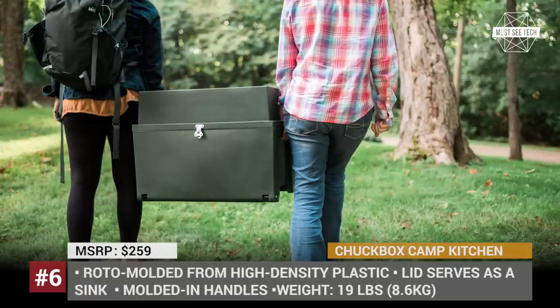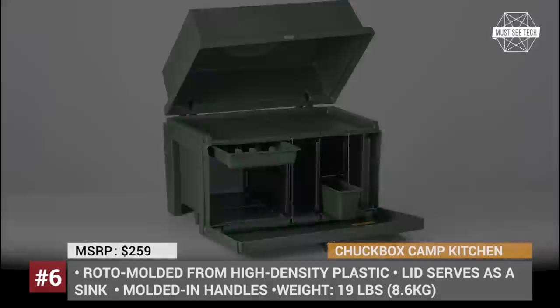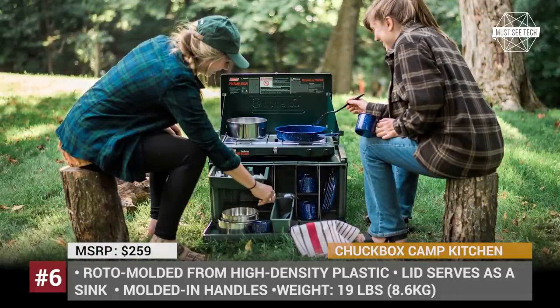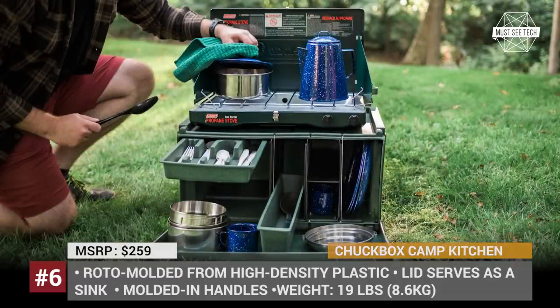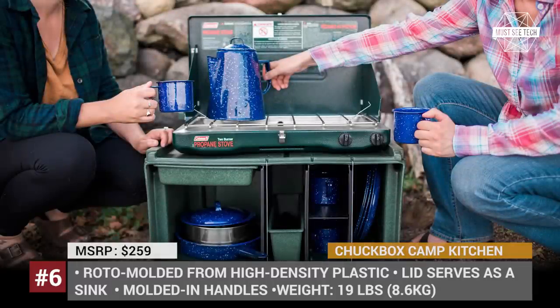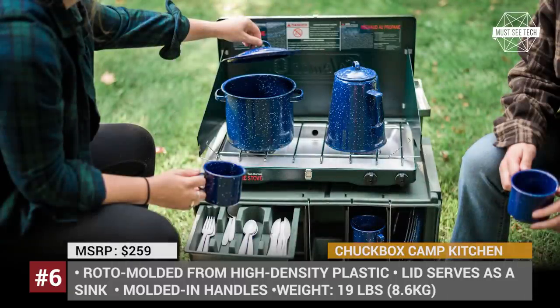The Chug Box Camp Kitchen: For those who do not want to spend thousands of dollars on heavy kitchen units for camping, the Minnesota-based Chug Box offers a compact solution that makes cooking outdoors hassle-free and enjoyable. Roto-molded from high-density plastic, this camp kitchen unit weighs only 19 lbs, but it is extremely durable and easy to carry due to the molded-in handles. The model's primary purpose is organized storage, fitting a camp stove, utensils, dishcloths and other items, but its lid can also serve as a portable sink for washing dirty dishes.